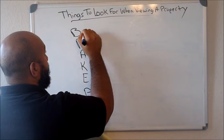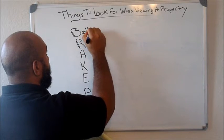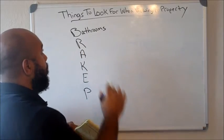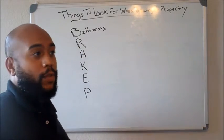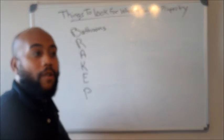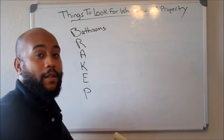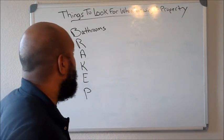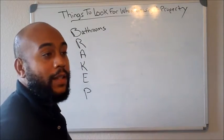The B stands for bathroom. You want to know how the bathrooms are looking because that's a major selling point in the home — whether the bathrooms are outdated or updated. That's a major selling point. So check the bathrooms, the light fixtures, and things of that nature.